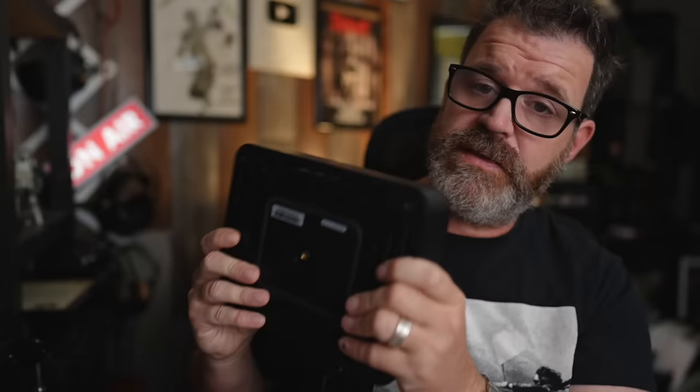Bluesound needs to come out with a stripped-down node with a digital output and maybe eARC, coming in around $400 — at that point they'd really compete with Wiim. Bluesound is moving down-market with products like this, which is smart, while Wiim is moving up-market. As that delta shrinks it's going to be harder to choose Wiim over Bluesound. I'm really impressed with what Bluesound is doing and glad the Edge exists — it fills a needed void as Chinese streamers start to catch up.